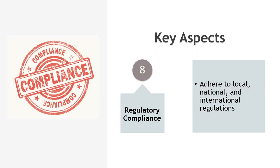Regulatory compliance: food facilities must adhere to local, national, and international regulations regarding pest control. Regulatory bodies often conduct inspections to ensure compliance.